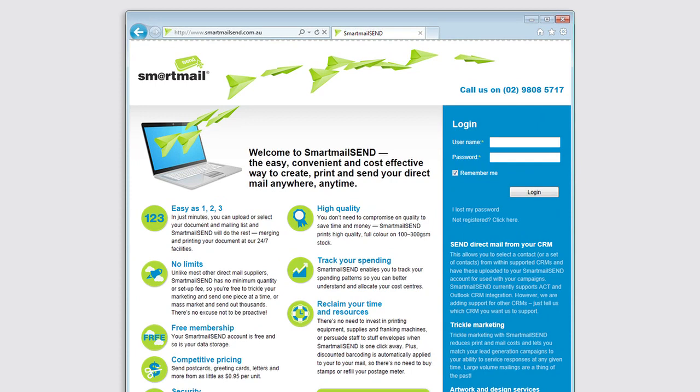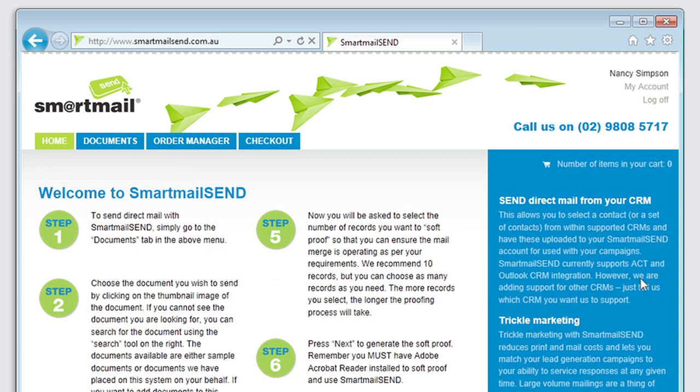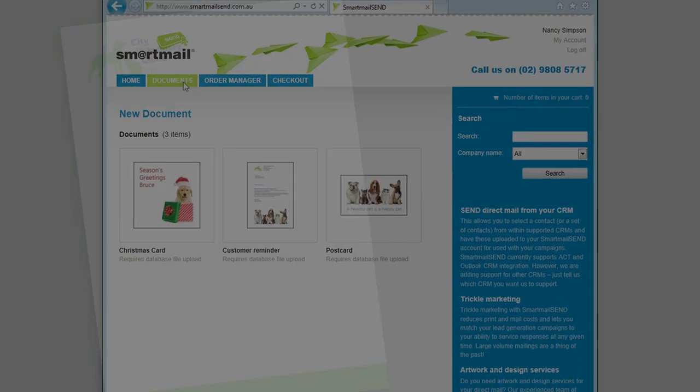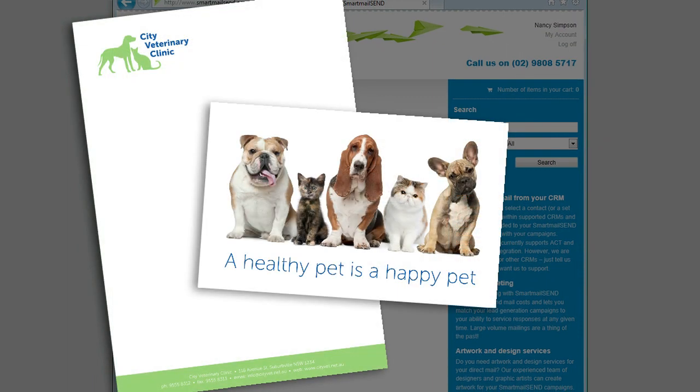Next, she visits the SmartMail Send website and logs in with her username and password. Now she clicks on the Documents tab, where she can see all of her available document templates. The SmartMail Send staff can take virtually any type of artwork and make it available as a document ready for personalisation.